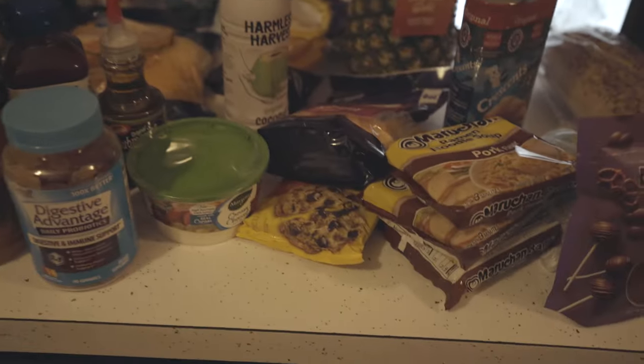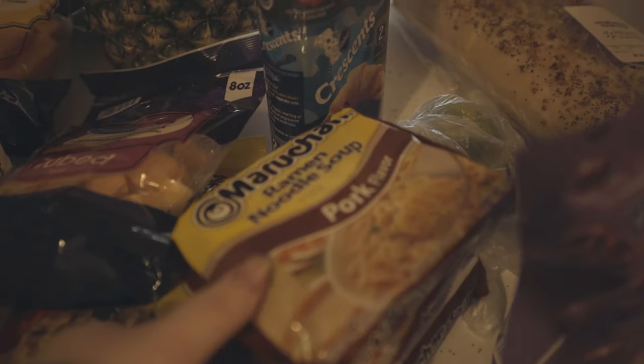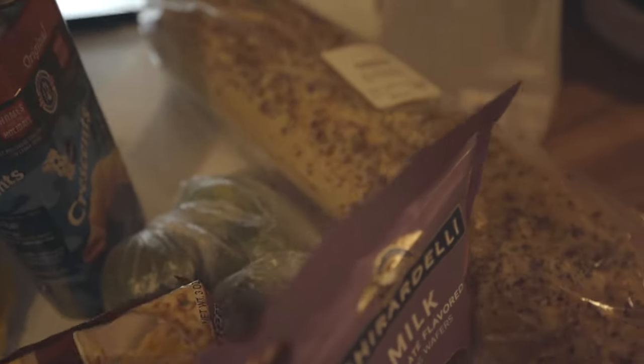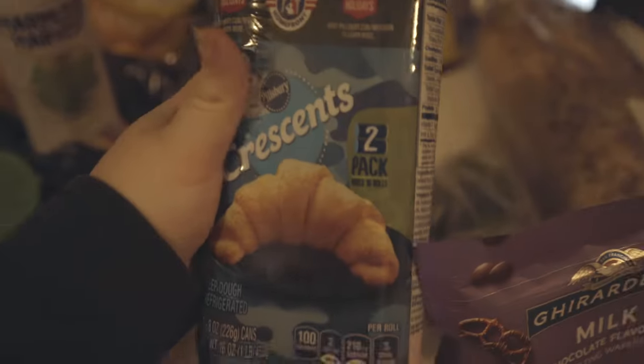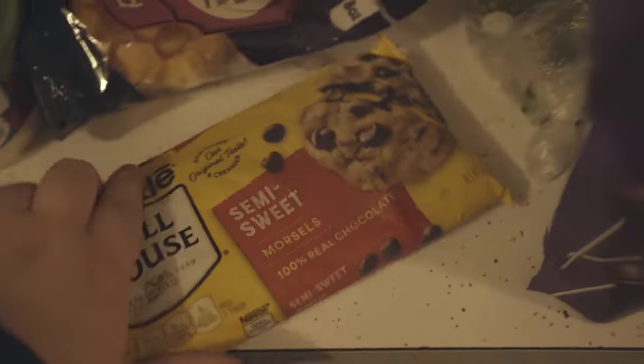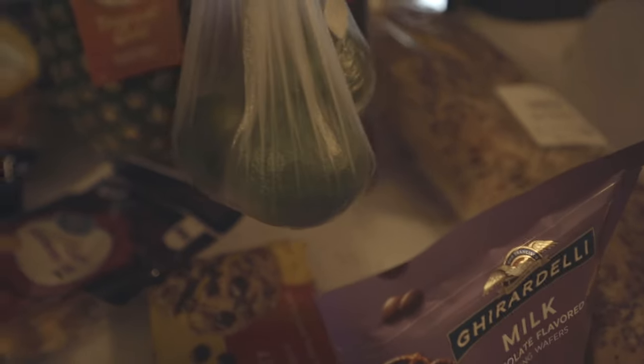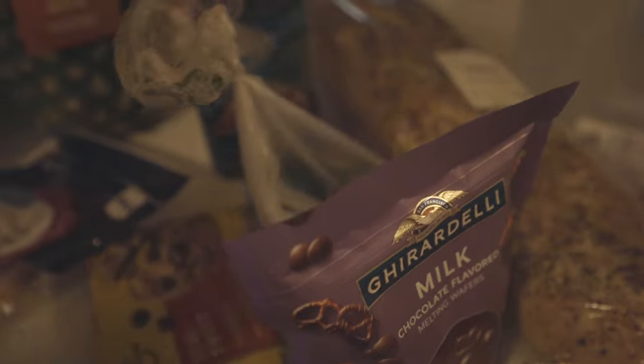We have more ramen over here — these are the pork flavored. We have some croissant rolls; I'm gonna be making s'more roll-ups, so I got some semi-sweet chocolate chips to go with that as well.